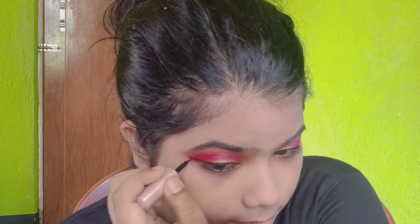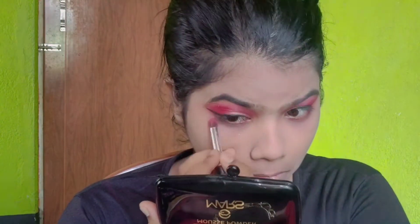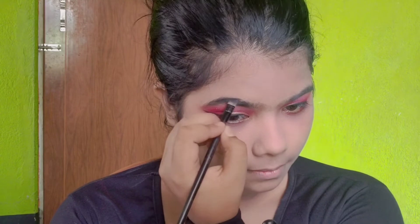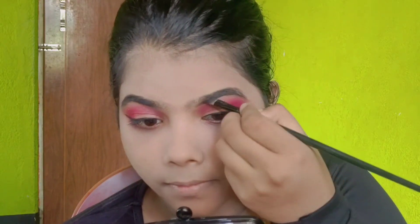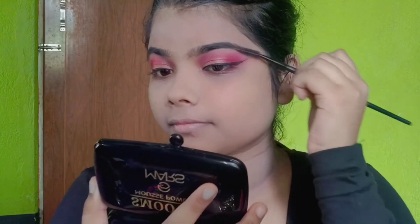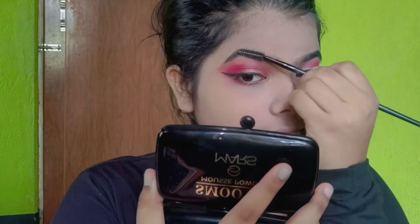This is a very easy step. I am using this product and then I will put my eye shadow on. Then I will blend my eye shadow properly.